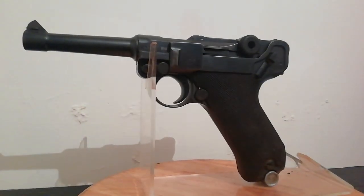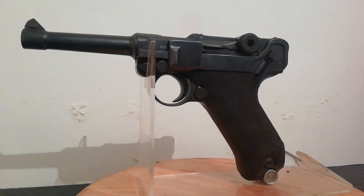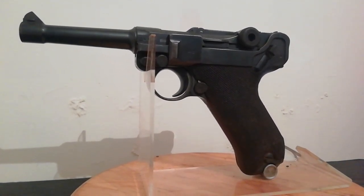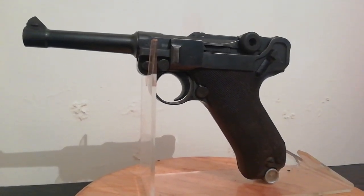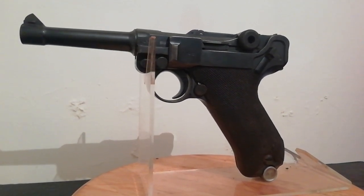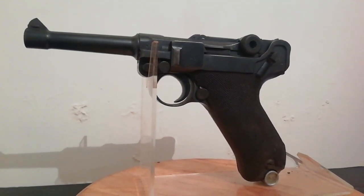Hello and welcome once again to Ground Zero Militaria, your humble custodian of military antiques. The pistol in this video probably needs little introduction to many viewers because this is a Luger P08 9mm Parabellum service pistol. This example is deactivated, however, as I live in the UK so it has to be by law — it's the only way I can legally own it.